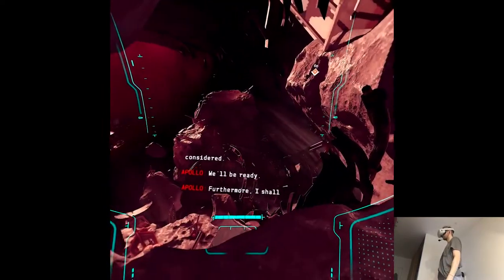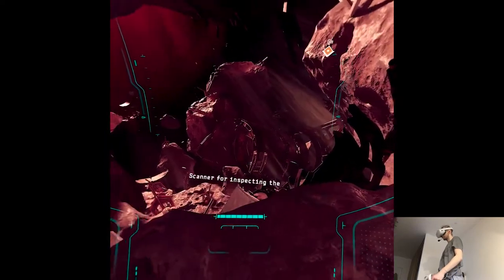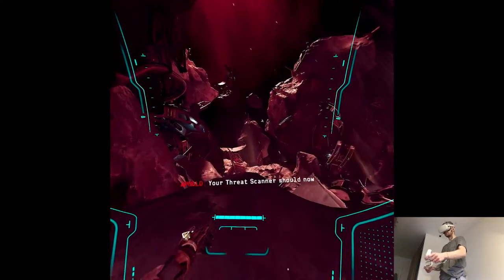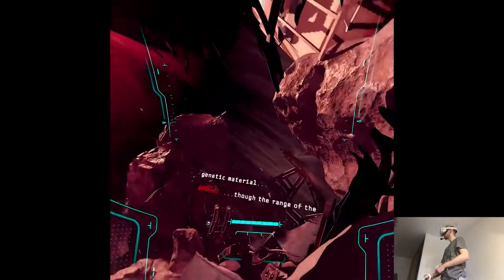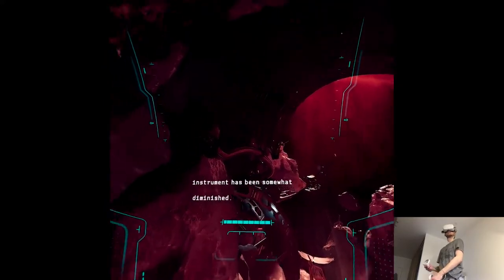I shall reconfigure your threat scanner for inspecting the torpedo incubators. Configuration complete — your threat scanner should now be able to generate a detailed mapping of the biomass's base genetic material, though the range of the instrument has been somewhat diminished. I suppose that's a trade-off we'll have to accept. Indeed.